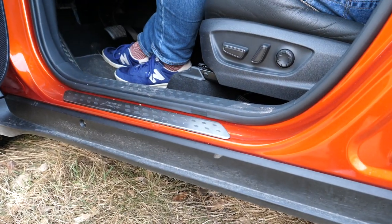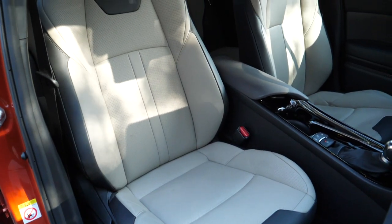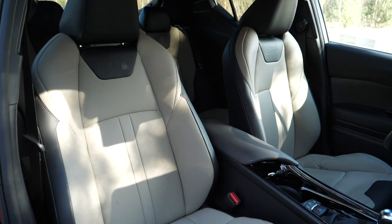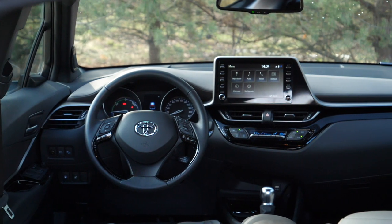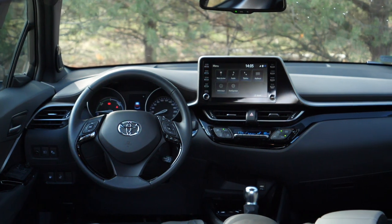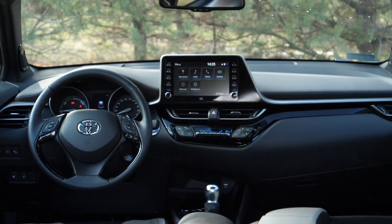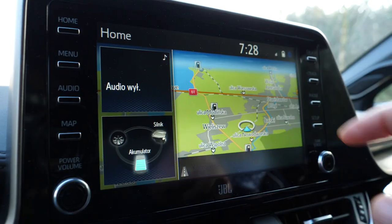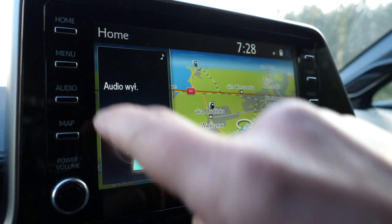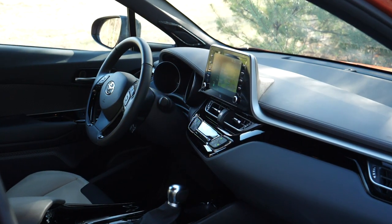It is relatively easy to get into the CHR — with just 15 centimeters ground clearance you don't have to climb inside, but you also don't fall into the seat like in a regular hatchback or sedan. In the front, the Toyota's dashboard is simple; the dials are analog with a small display between them. The facelifted version gets a newer infotainment system which brings back physical buttons and knobs, and also Apple CarPlay and Android Auto.